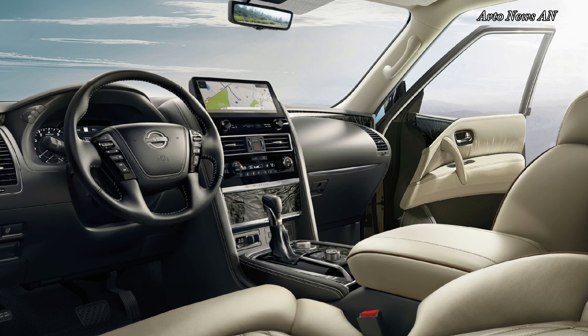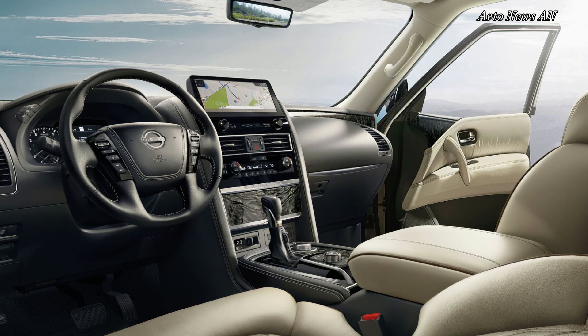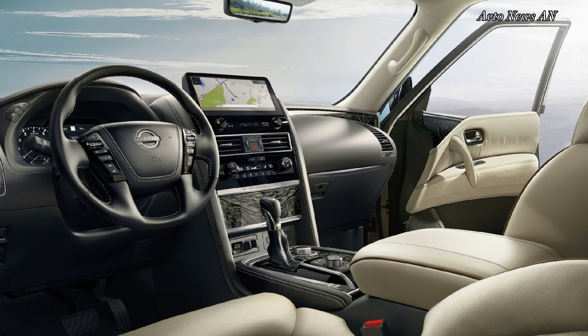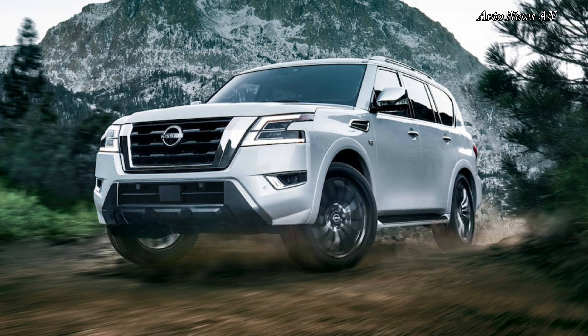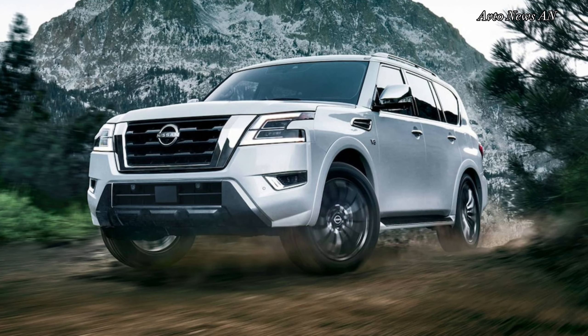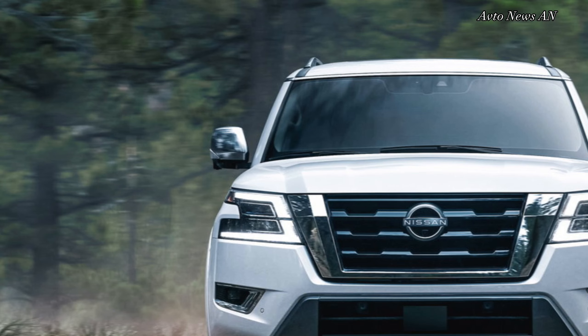Highs: quiet cabin and stable ride, brawny towing capability, upper trims are luxuriously appointed. Lows: guzzles fuel, compromised third-row space, absent-minded steering response.